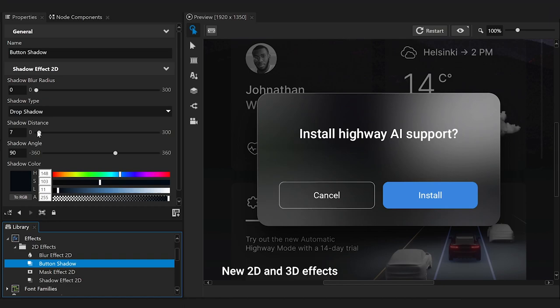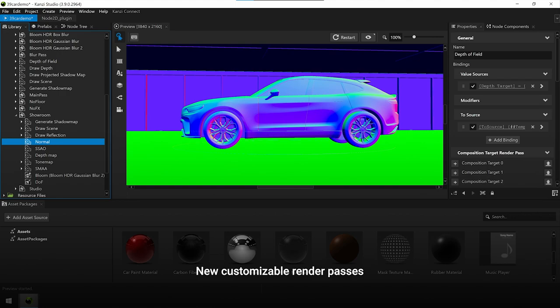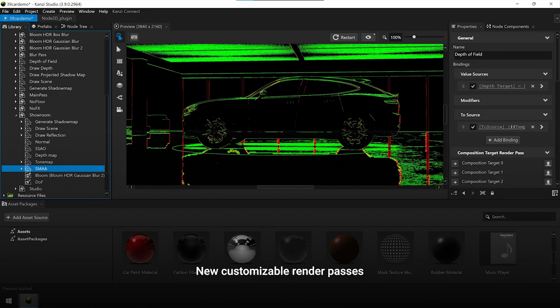New, customizable 2D and 3D effects can be created easily with the KANSI Studio Visual Editor. The entire rendering pipeline can be configured to suit the designer's needs by adding, removing, or customizing render passes.